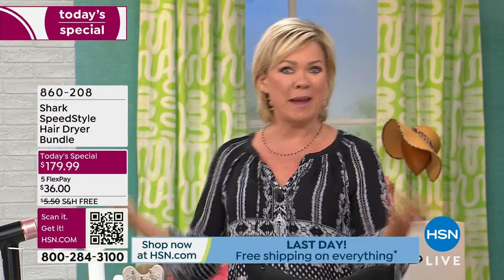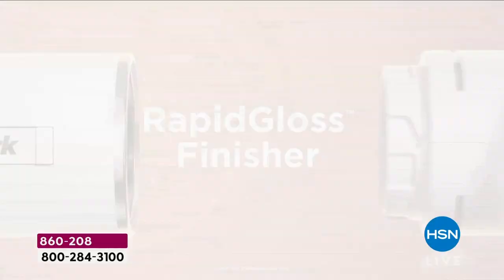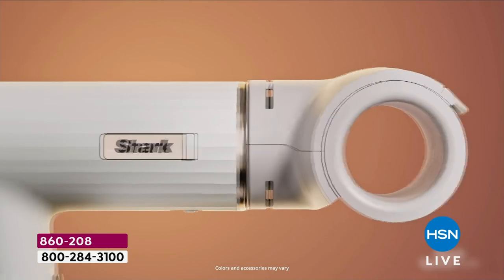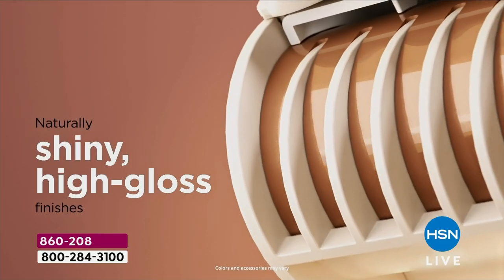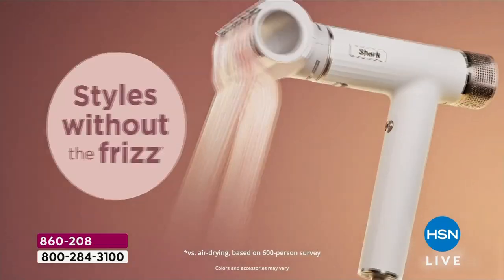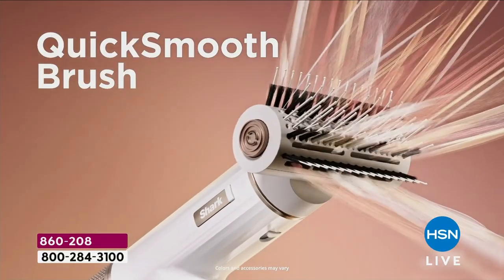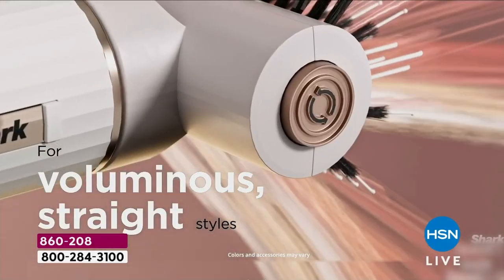Everything is shipping for free — everything for the rest of the day. Free shipping. Let's get back to the details — this has been such a neat thing to see. The transformation happened with our models live in the studio. Many of them started our show earlier with wet hair. Diana actually re-wet her hair to show you how you can go from wet to fabulous in such a fraction of the time and literally have no heat damage ever again because of the technology of this Shark Speed Style.